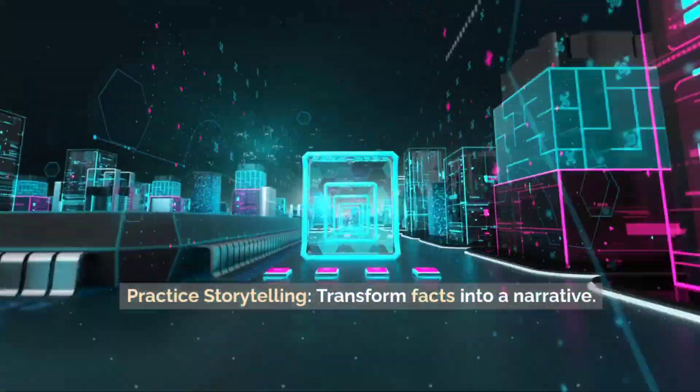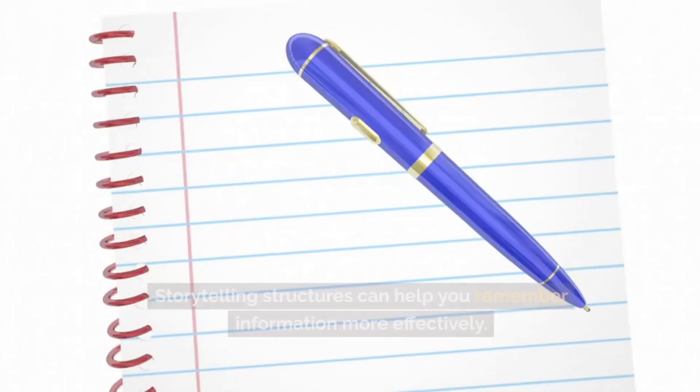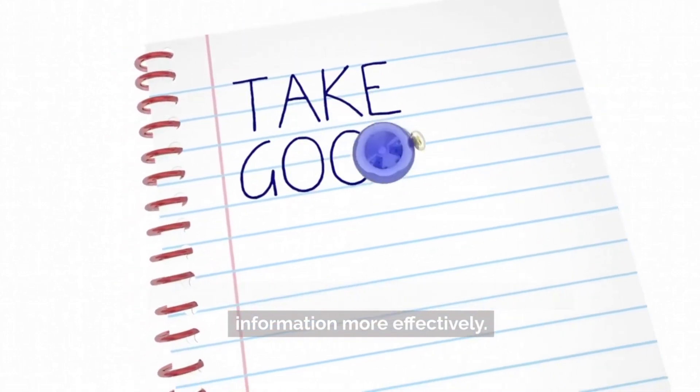Practice storytelling. Transform facts into a narrative. Storytelling structures can help you remember information more effectively.